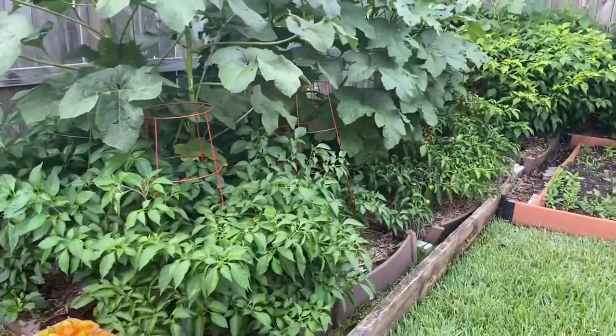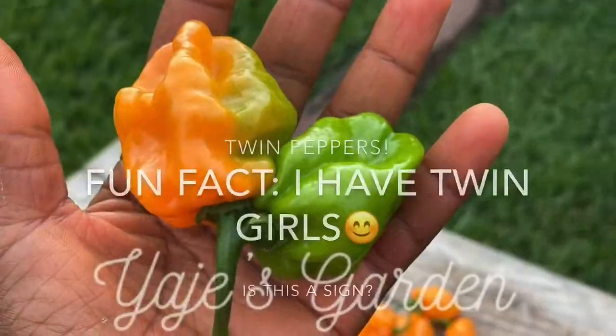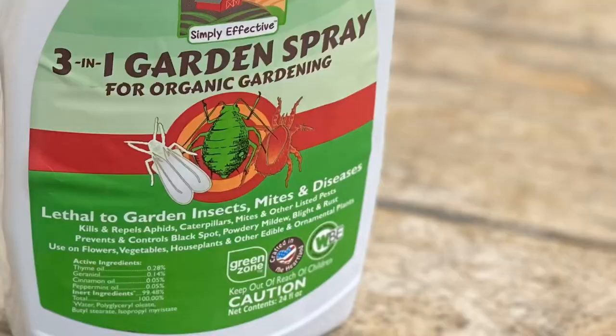That's my pepper plantation. If you google the kind of issue you have and what to do, you can come up with all kinds of solutions, especially if you're doing organic gardening. Organic gardeners don't want to use chemicals — we want to use natural ways to either repel or kill the insects. I was asked what kind of organic pesticide I use. I also do DIY brews — like a garlic oil spray or pepper spray — but this is one I found at Walmart: Maggie's Farm. It's organic and it says it kills and repels aphids, caterpillars, mites, and other listed pests.